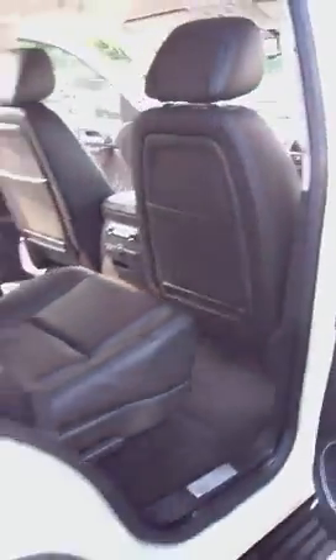This vehicle does not have the DVD — my fault, I was wrong. If you want to take a look in the back, two bucket seats followed by three benches. Pretty nice inside.